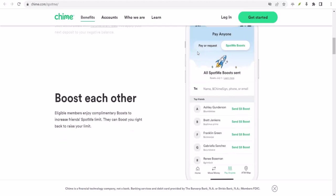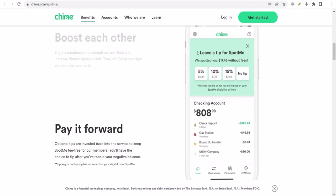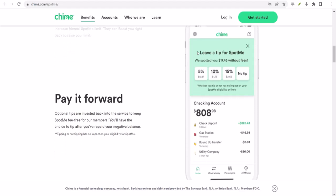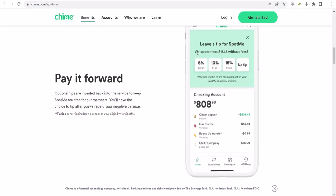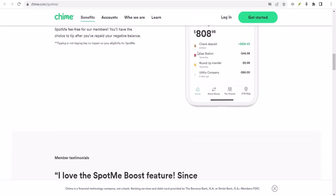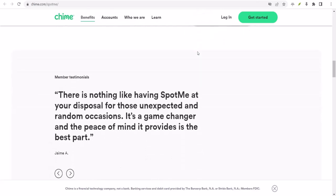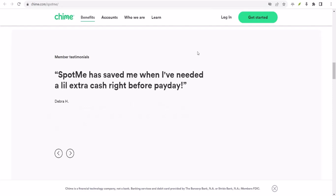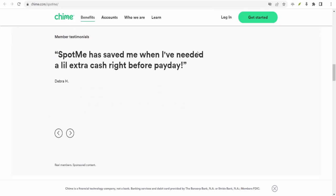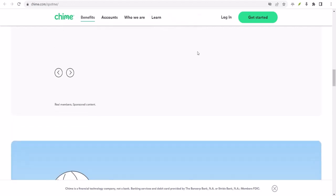Another popular question is: can I use Spot Me for ATM withdrawals? Short answer — no. Spot Me is for purchases made with your Chime debit card, so save that last $20 for a rainy day. One more thing to remember: Spot Me isn't a magic money tree. It's a safety net, not a lifestyle upgrade. Use it wisely and responsibly. Over-reliance on it can lead to a world of financial trouble.